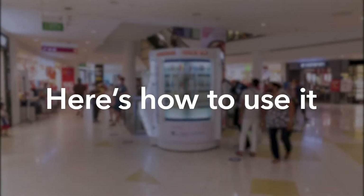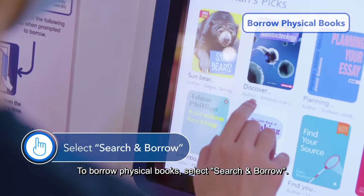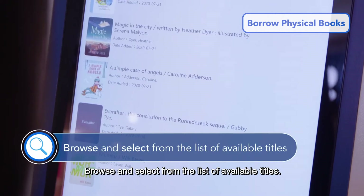Here's how to use it. To borrow physical books, select Search and Borrow. Browse and select from the list of available titles.